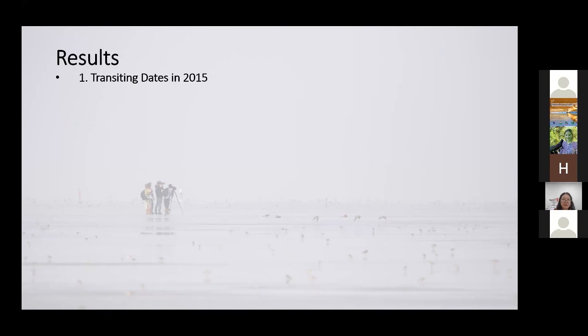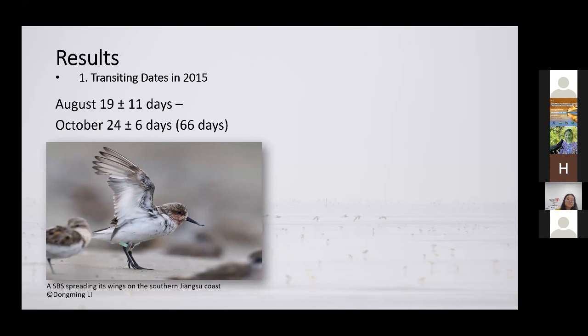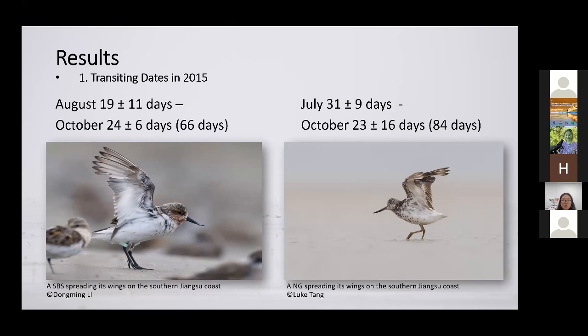I'll briefly go through the results. For spoon-billed sandpipers, on average they started arriving on the Jiangsu coast in mid-August and would stay all the way until the end of October. In contrast, Nordmann's greenshanks would arrive on the Jiangsu coast by the end of July and would stay till, on average, the 23rd of October.